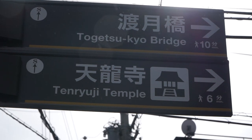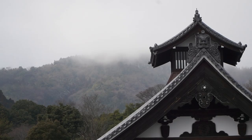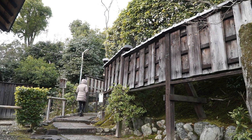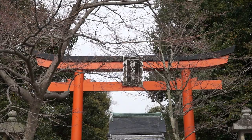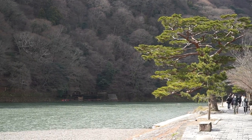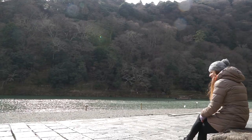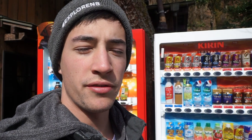We have made it to Arashiyama — just an area outside of Kyoto. I can already tell it is quite beautiful; you can see the mountains. It is really nice. We found ourselves here by the river — it's called the Katsura River and it's absolutely gorgeous. We're going to get a hot drink from the vending machine, some hot chocolate.